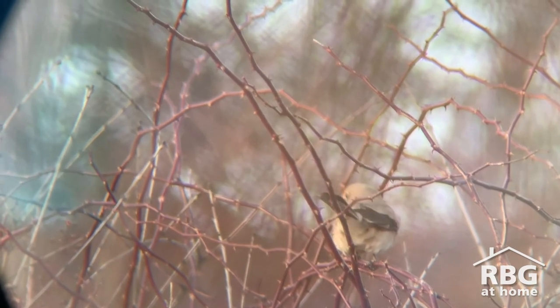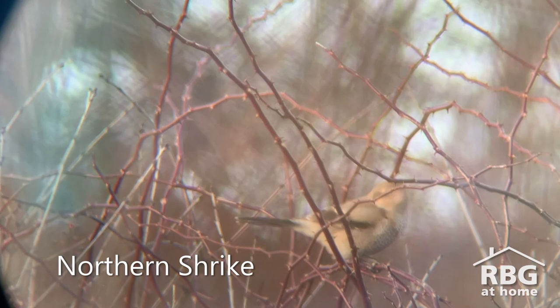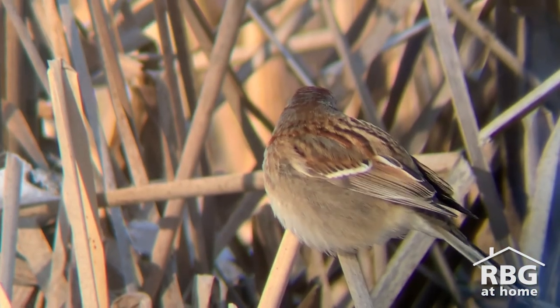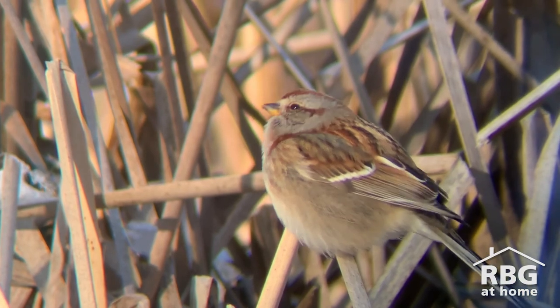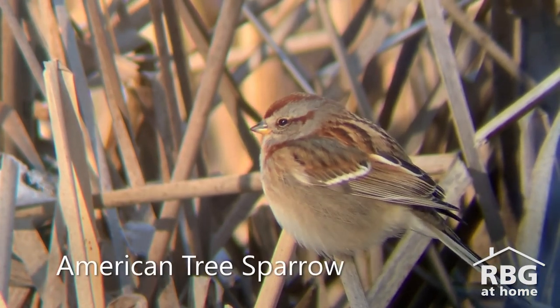Winter is also a good time to listen — especially if you're something that gets eaten by birds like this northern shrike. Or just listen to the sounds that birds make, like this American tree sparrow.